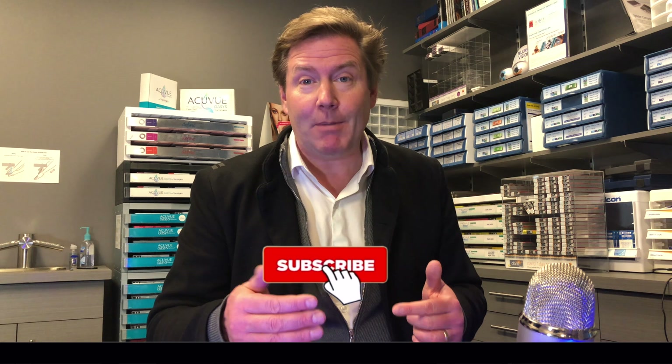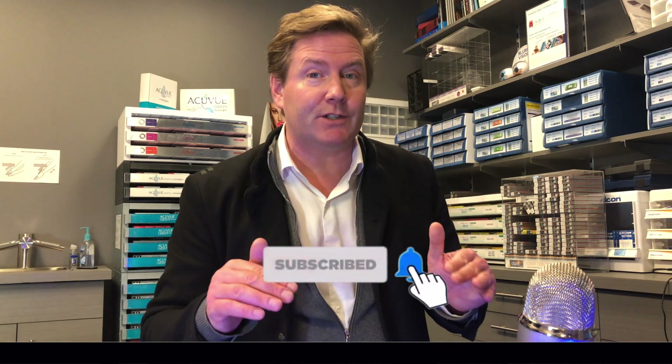That's your crash course on the ADAM2 study. Make sure you hit the bell and the subscribe button so you get more notifications of videos just like this, and have a great optometry day.